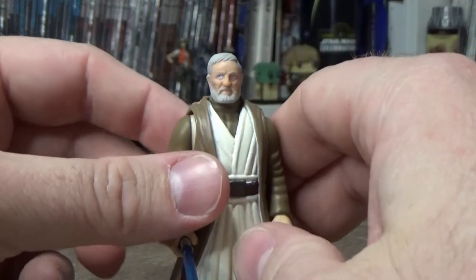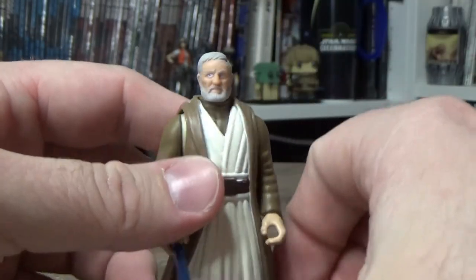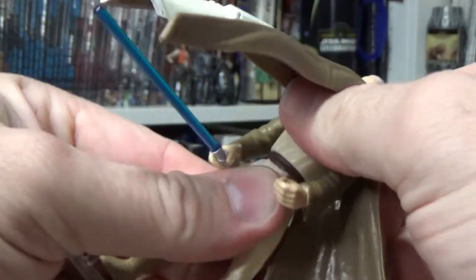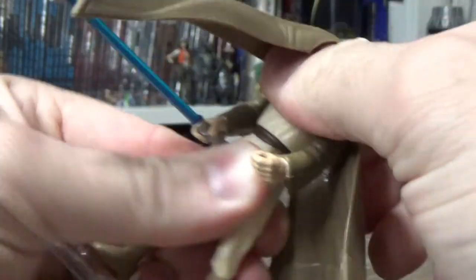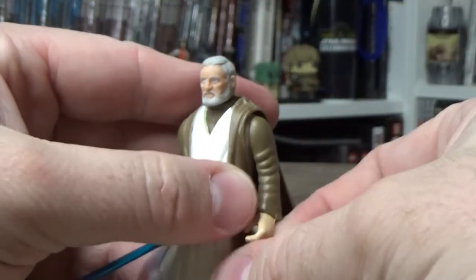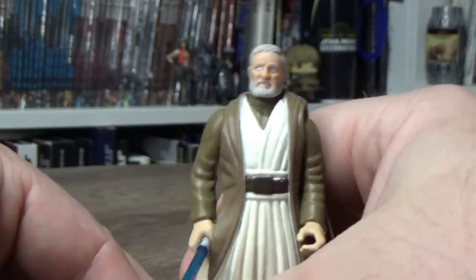Your standard five points of articulation — head swivel, arm swivel, leg swivel — and there's also a joint at the waist. So six points of articulation. Some modern figures have less than that.